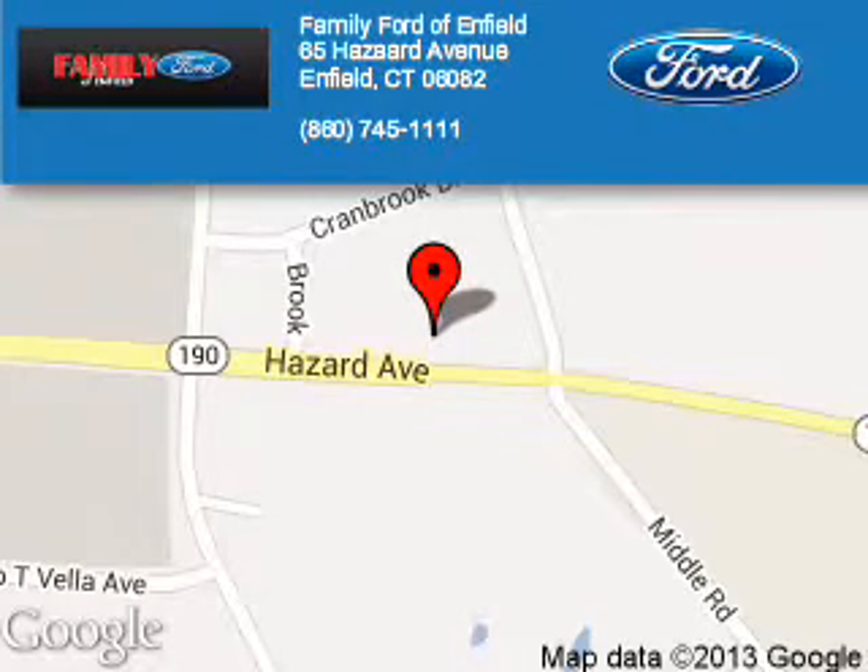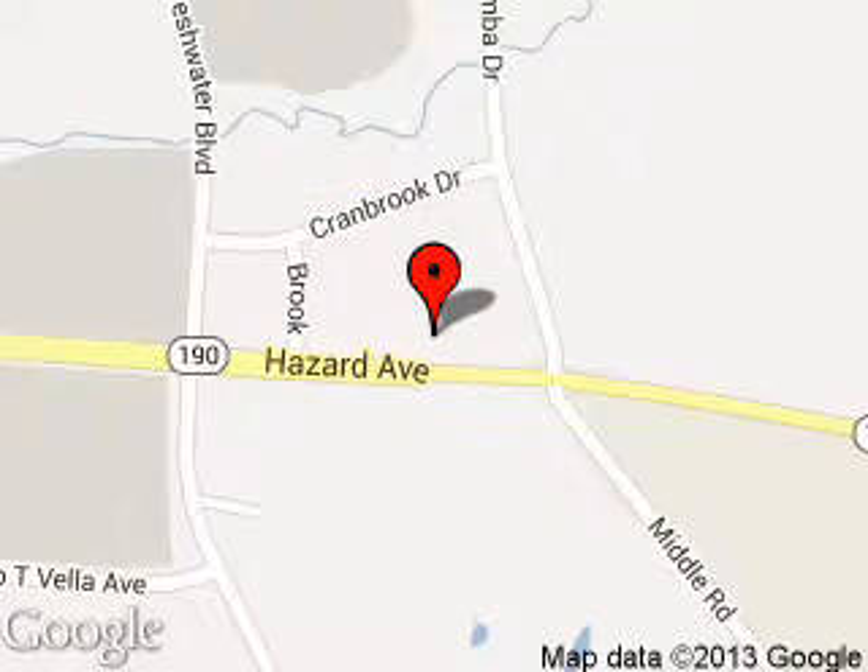Great quality at a great price. Call or click to contact us today. Family Ford of Enfield is dedicated to doing everything possible to ensure that the experience you have selecting your next vehicle is a pleasant one. We are located at 65 Hazard Avenue, Enfield, Connecticut, 06082.